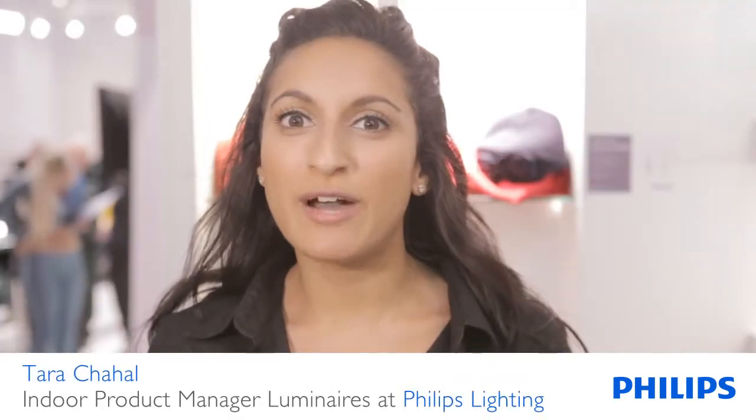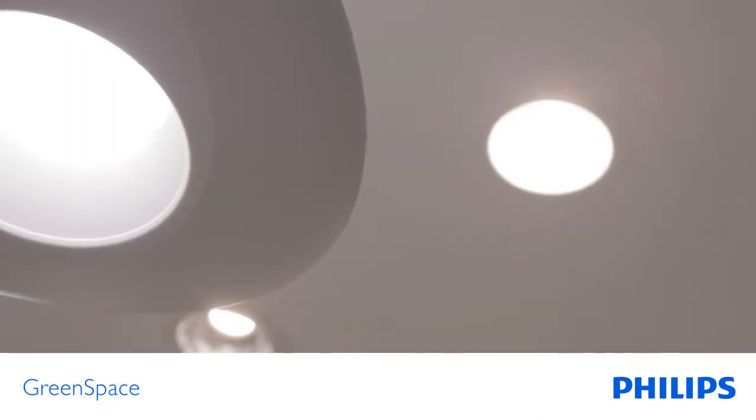The Green Space Downlight is an excellent CFL replacement. At 50,000 hours, it's a true fit and forget solution.